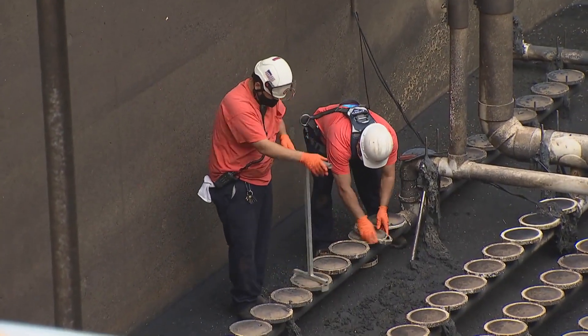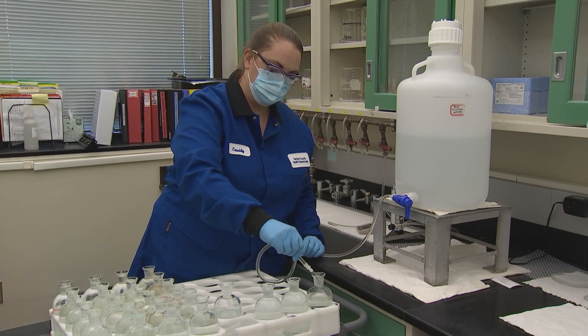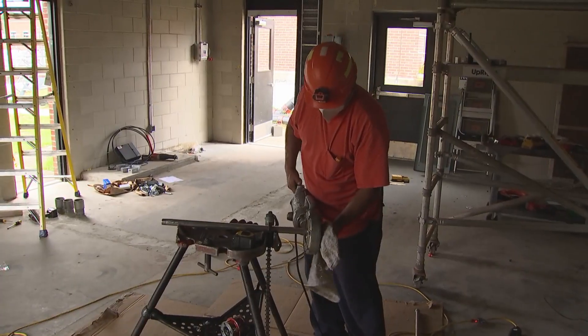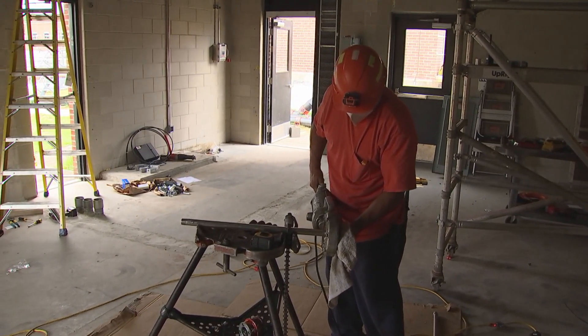mechanics, instrumentation technicians, electricians, maintenance crews, environmental technologists, and administrative personnel work together as a team, leading us to decades of success within the Wastewater Management Department.